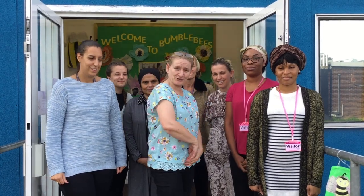Welcome to Bumblebees! Hi, I'm Lauren and I'm in charge of the provision in Bumblebees. Hi, I'm Debbie, I'm in Early Years side. There are two sides to Bumblebees: Early Years and Key Stage 1. Come in and have a look.